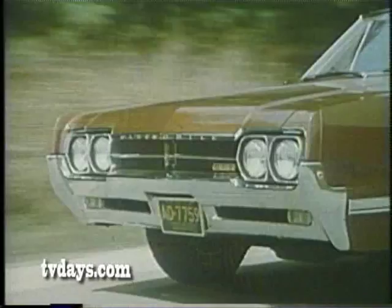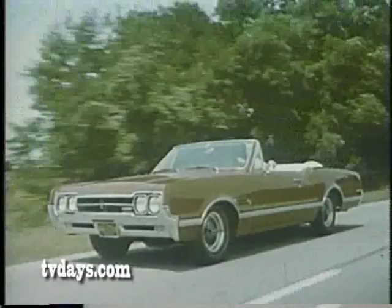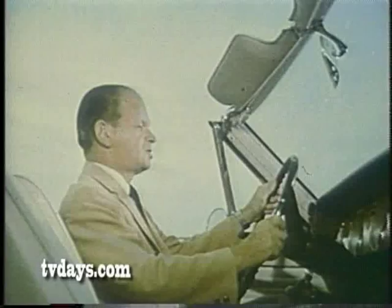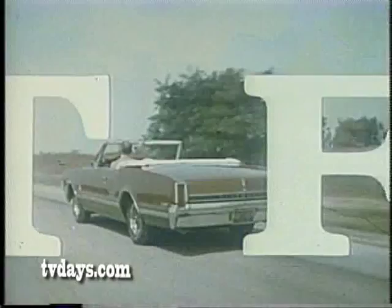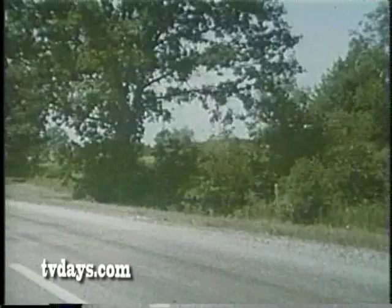The 442 — for performance, for pleasure. Try out a 442 yourself. Any one of five different models at your Oldsmobile dealers. Step out front in style and action in a rocket-action Oldsmobile.